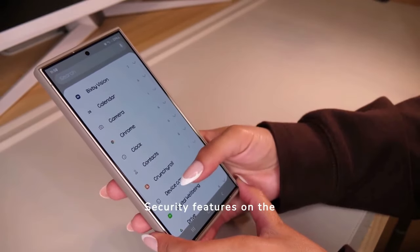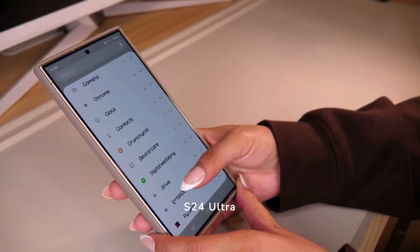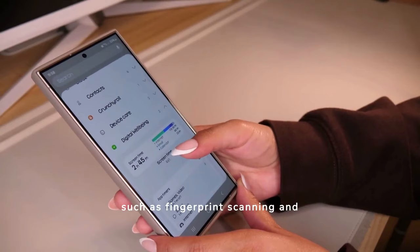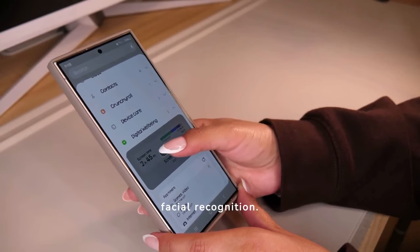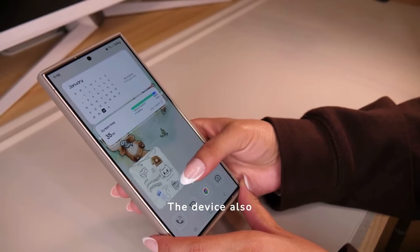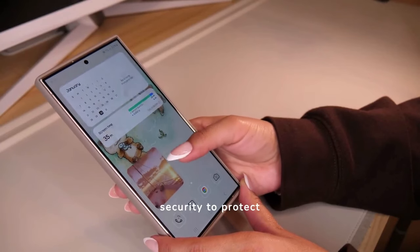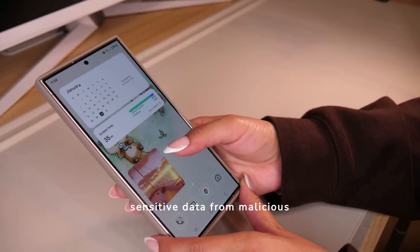Security features on the S24 Ultra are robust, incorporating biometric options such as fingerprint scanning and facial recognition. The device also includes Samsung Knox, which offers multi-layered security to protect sensitive data from malicious threats.